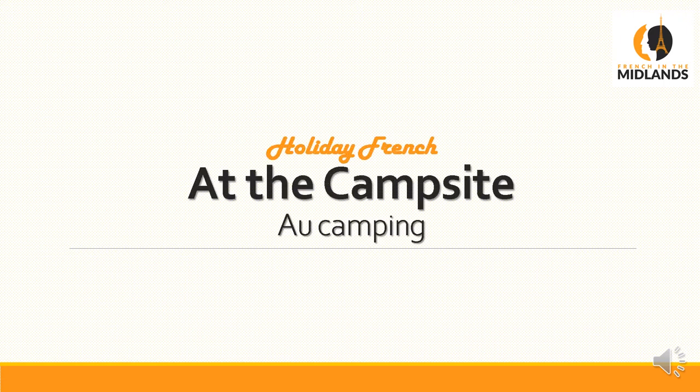Bonjour, c'est Clara French in the Midlands. This is your next video about holiday French at the campsite, or camping.